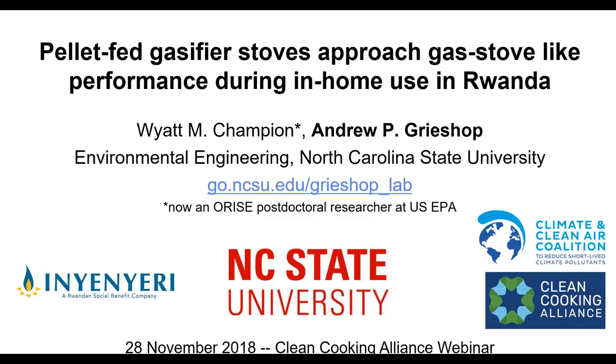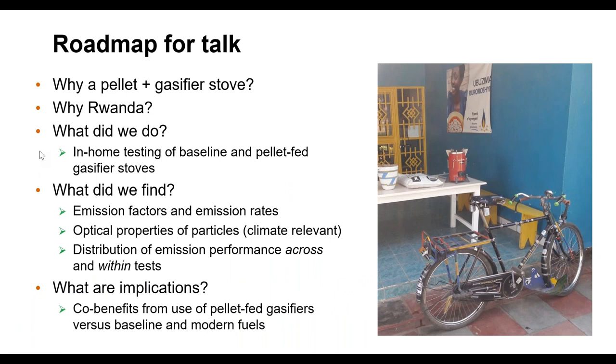I'd like to start by acknowledging Dr. Wyatt Champion, a postdoc who did most of the work on this project. What we found is essentially that these pellet gasifiers we tested are very clean — relative to my previous work in this area, which sometimes delivered bad news, this is very nice. I also want to acknowledge Inyenyeri, our partner in Rwanda who is the implementer, and of course the Climate and Clean Air Coalition and Clean Cooking Alliance for funding the work.